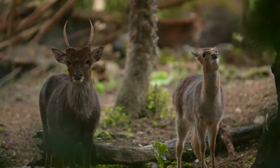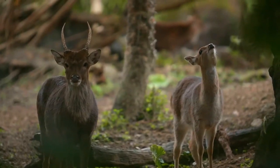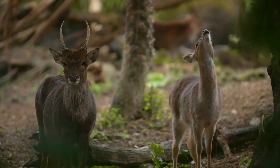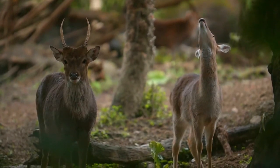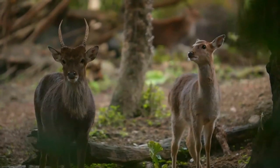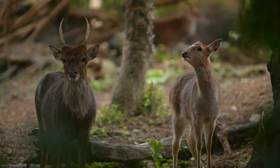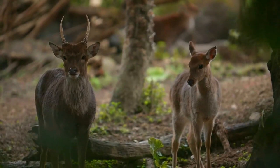Sika stags have stout, upright antlers with an extra buttress up from the brow tine and a very thick wall. A forward-facing intermediate tine breaks the line to the top, which is usually forked. Occasionally, Sika antlers develop some palmation. Females carry a pair of distinctive black bumps on the forehead. Stags also have distinctive manes during their mating period.